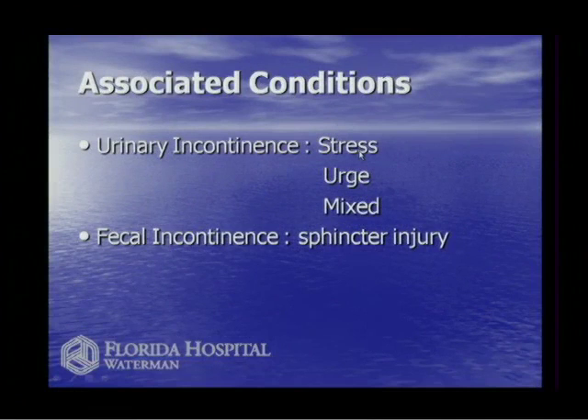Sometimes you have a mixed pattern where there's both stress and urge incontinence. Fecal incontinence is also a very common problem — women who've had large babies or difficult deliveries experience this frequently. It's very debilitating, people never talk about it, and most doctors have little interest in it because it's so hard to work up and treat. But we deal with it because it's a huge quality of life issue, and when we make these women better, they're very happy.